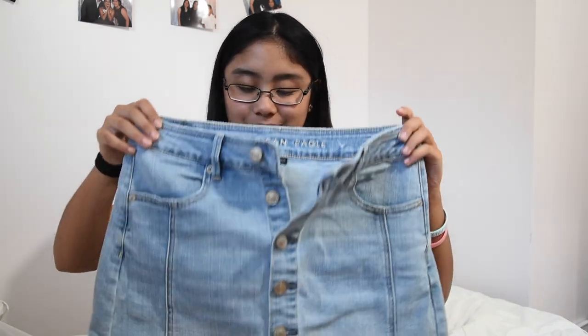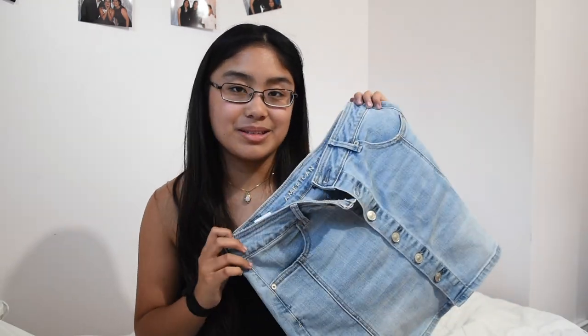The next thing is this button-up denim skirt from American Eagle. It's really nice and really stretchy, so it's very comfortable. I wore it on the last day of school with the black bralette I showed earlier, a high-neck tank top, and some sandals. It looks really cute with anything — t-shirts, tank tops — you can even dress it up. I'm excited to wear this more often.